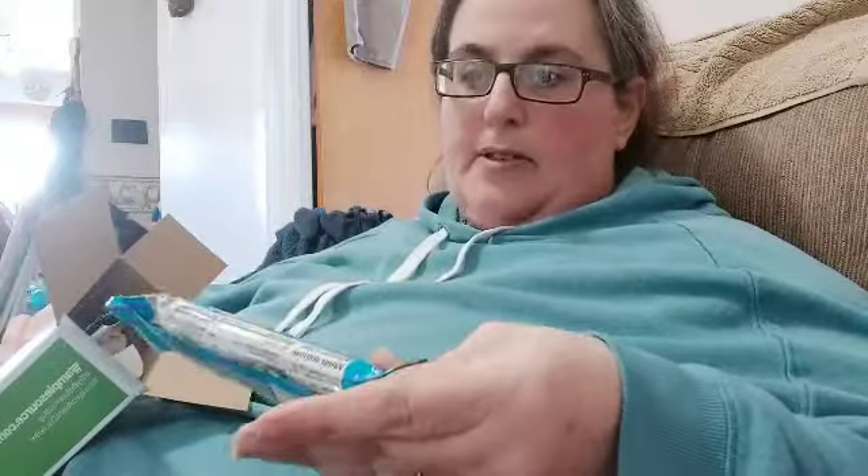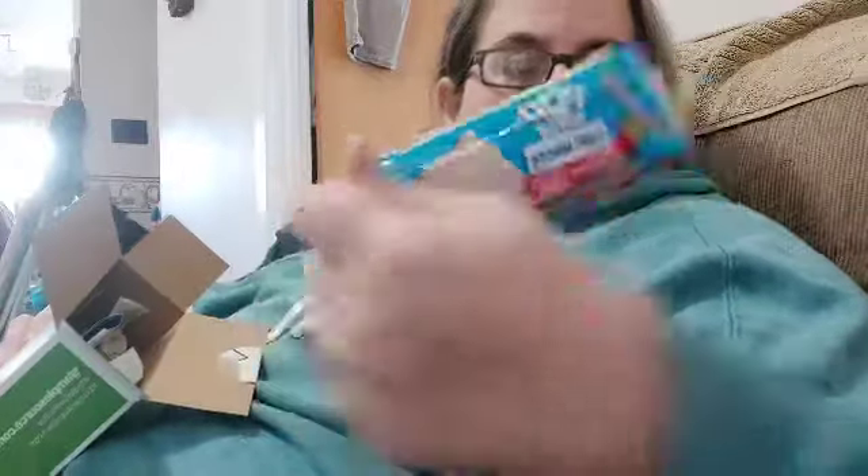We have a small tube of Sensodyne toothpaste, a Pop-Tarts thin almost the size of a granola bar, and Prime Bones chew stick wild venison — that's for Milo.